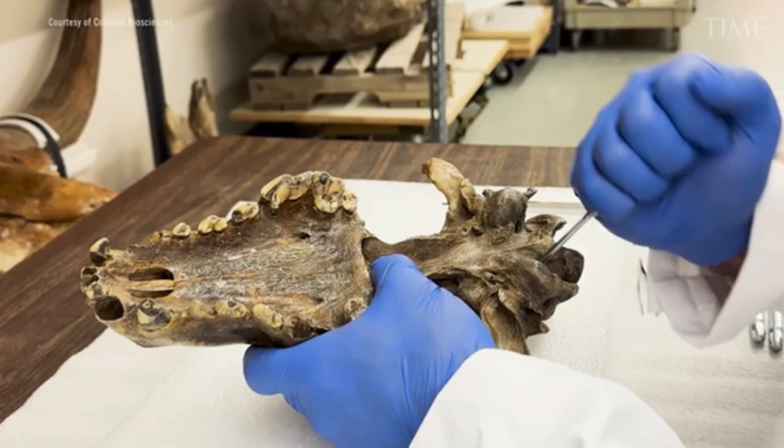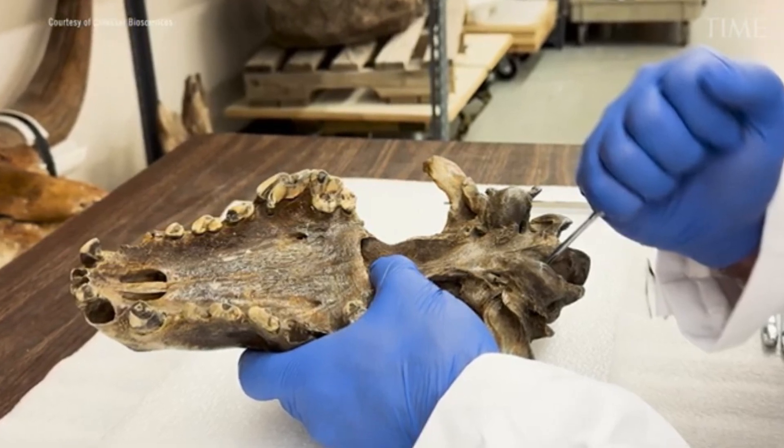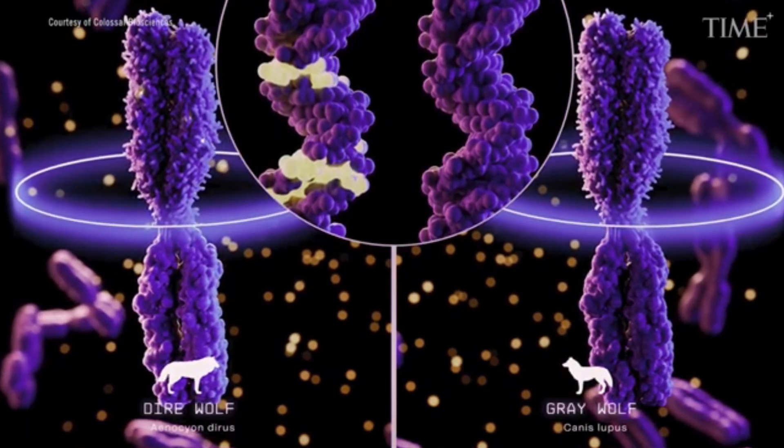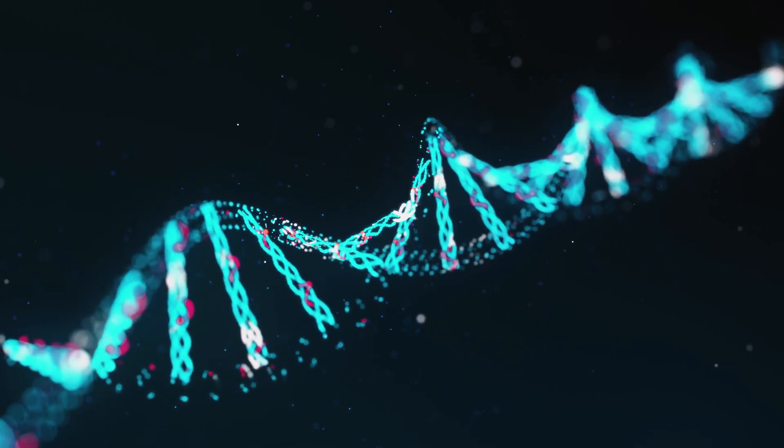Ancient DNA, while extremely valuable, is often too degraded to fully sequence or clone. This is why they identified specific genetic regions likely to have influenced traits in the extinct species. That's what they've done — they've synthesised traits, not species.